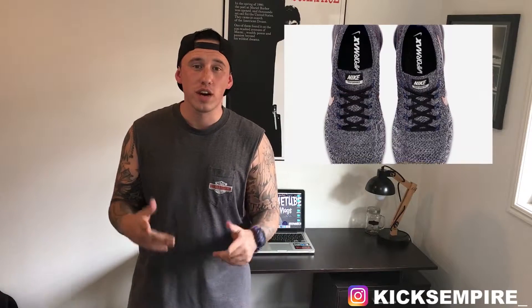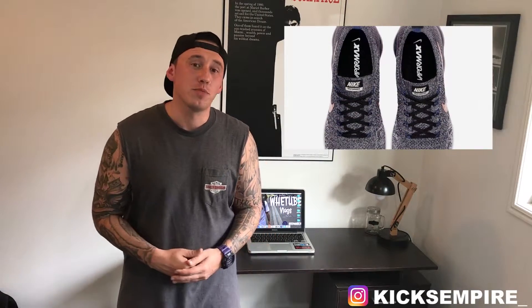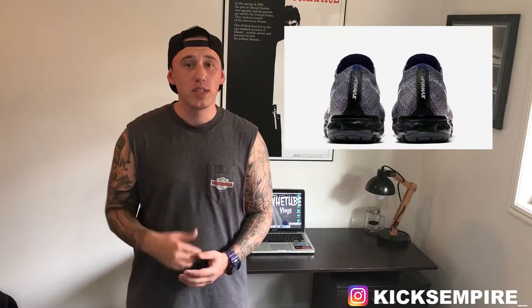Not everyone does like the Vapormax, but I don't mind it — it's a pretty cool silhouette. I definitely want to try a pair on just to see what the comfort is like. If I'm able to get back down to Brisbane to check these out, I will. These will be coming out August 3rd, retailing for $190 US. Vapormaxes in Australia usually go for around the $280 mark.